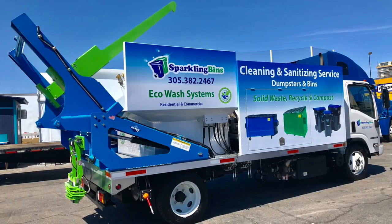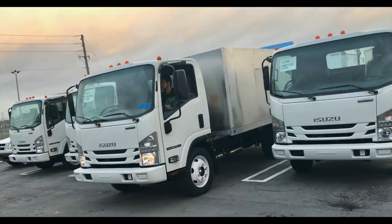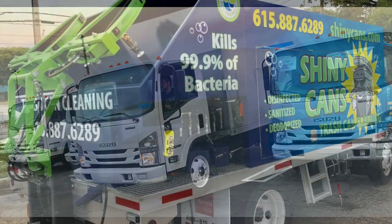We have the most efficient cleaning systems in the industry by far. I'm proud to say Sparkling Bins is now officially a fleet dealer for Isuzu North America. Based on the amount of Isuzu trucks that we've sold in the past, they've offered us a fleet dealership. We have the best prices for financing and for purchasing — you're not going to find a better price on Isuzu trucks out there in the industry.